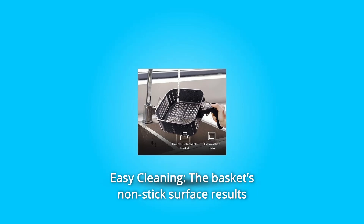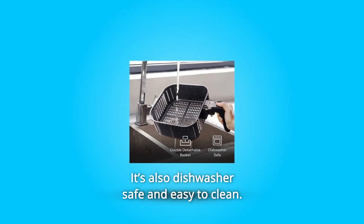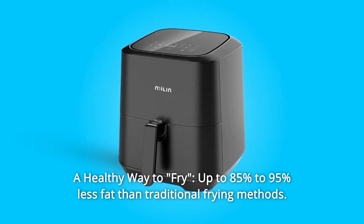Number four: easy cleaning. The basket's non-stick surface results in less residue left behind. It's also dishwasher safe and easy to clean — it's time to set your hands free.